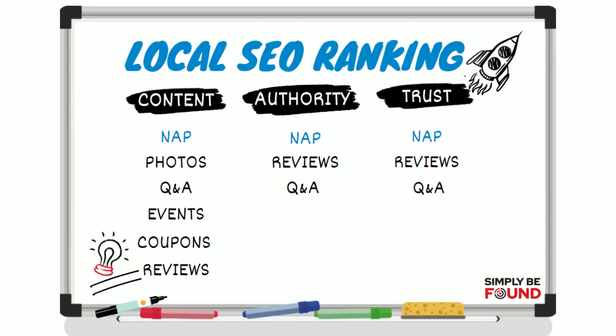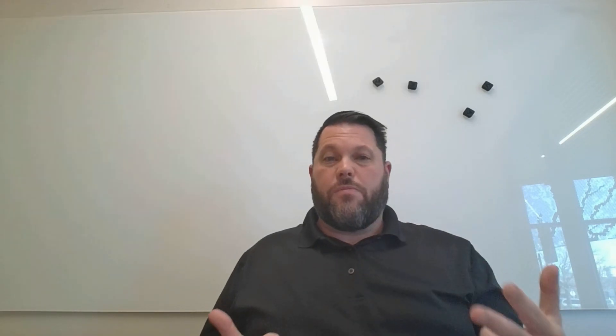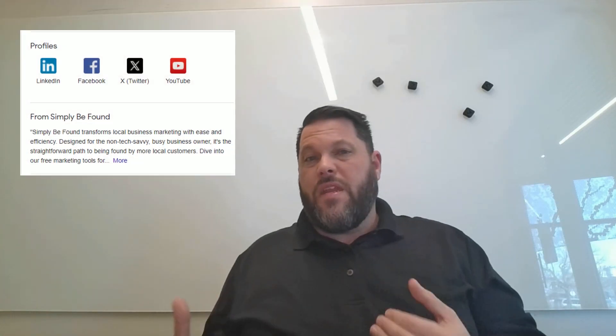Local search comes down to three pillars: content, authority, and trust. This is all local SEO — it doesn't even require a website. Your content is your posts, questions and answers, profile descriptions, and all your business data: your name, phone number, address, business description, and social media links. All of that builds up a complete profile. Provide that content across all the different networks and you'll start building authority.